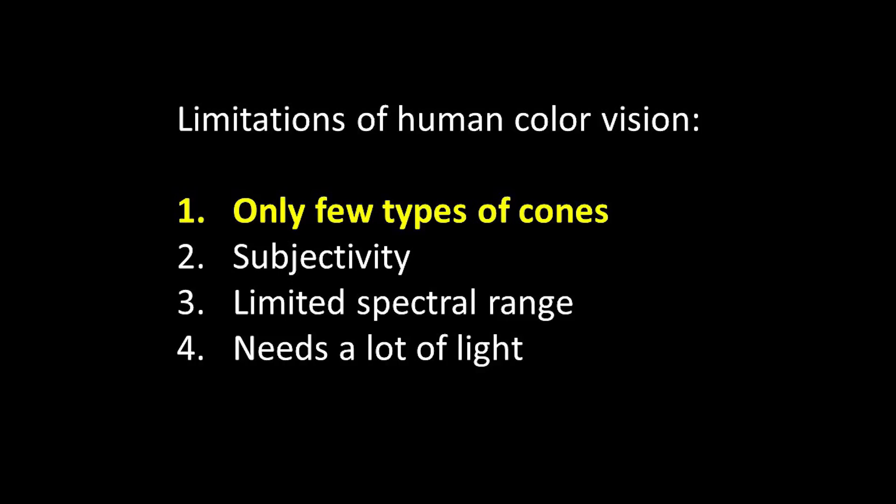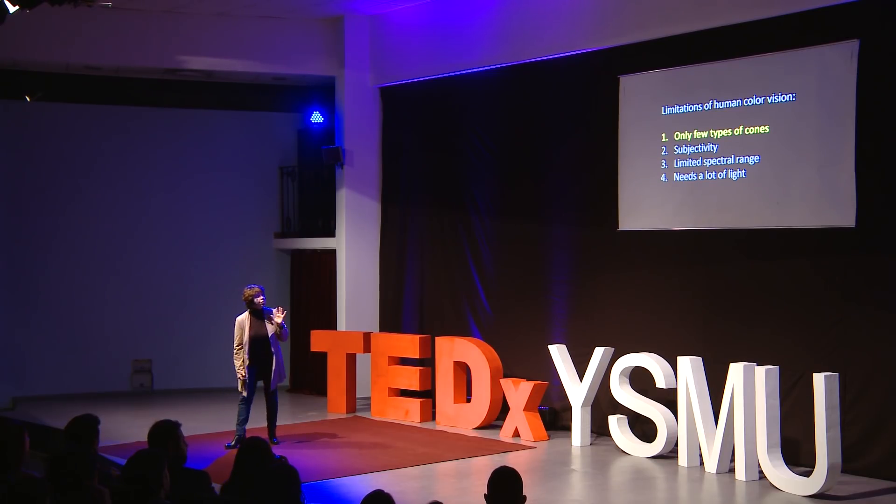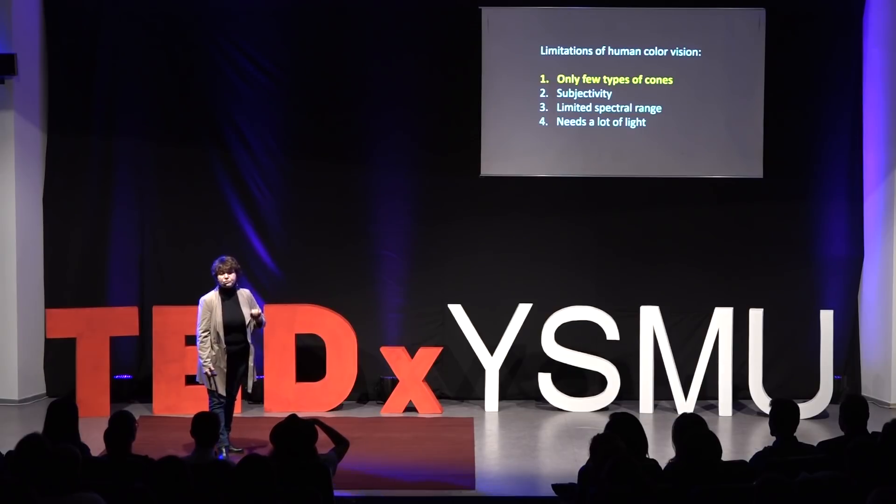I'm pretty happy with my color vision and probably most of you are too, but what we don't realize is there are several limitations to our color vision. There are four main limitations. As I mentioned, we have only three types of cones.